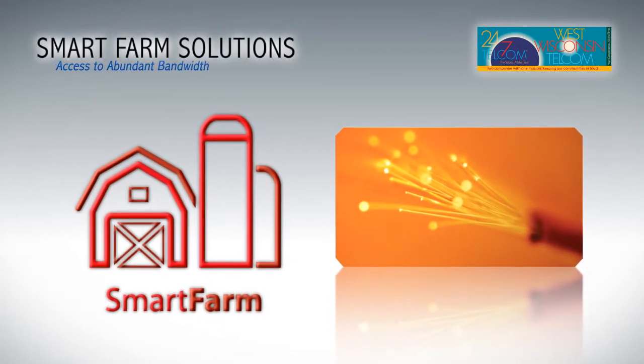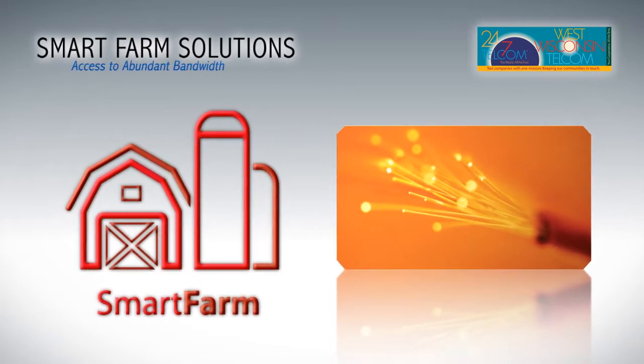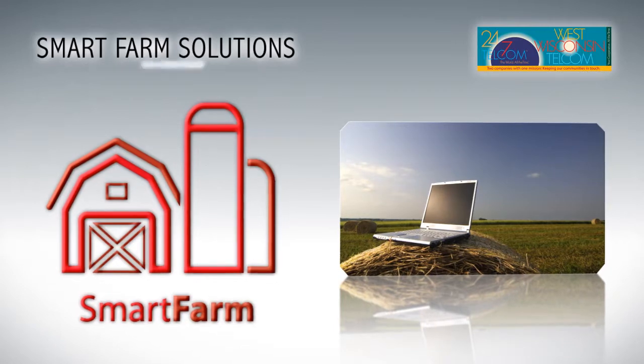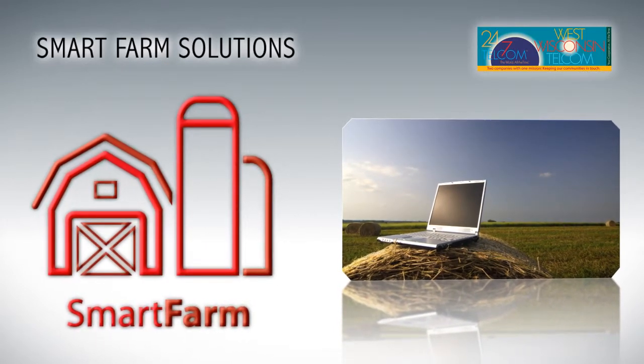Broadband connectivity, technology advances, and cost-effective solutions have made it possible to leverage the Internet in the agriculture industry in ways past generations never thought possible.